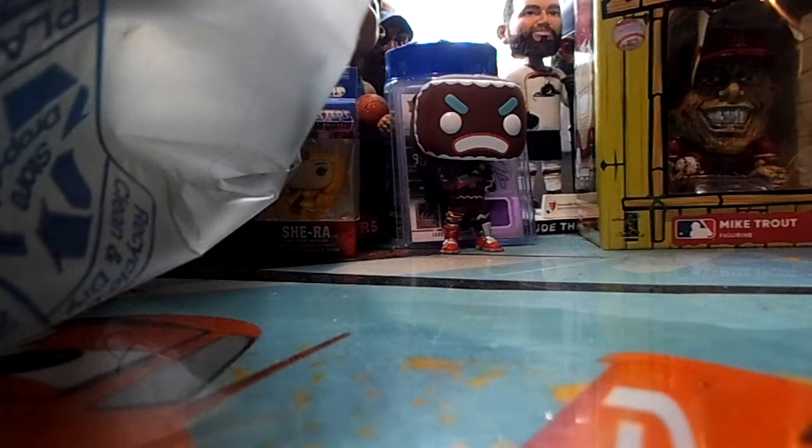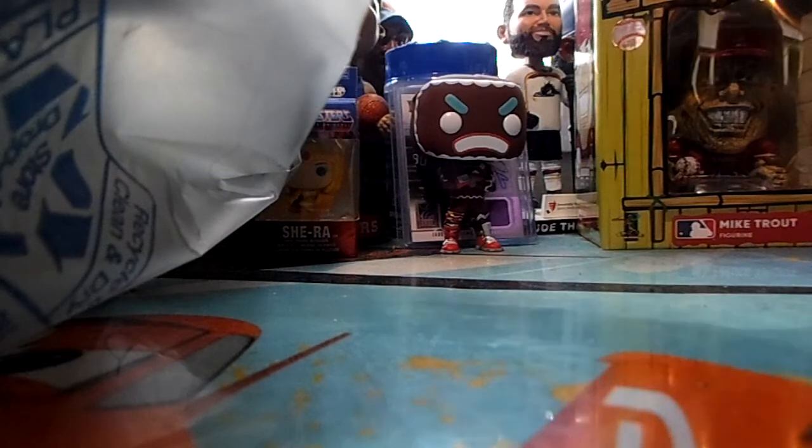Hello YouTube, this is Little Mr. Hardcore, aka Robert, with a one-package BAM box and some pickups. Let's get to the pickups real quick so we can get to the BAM box.